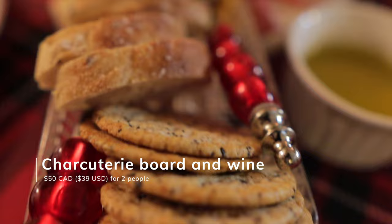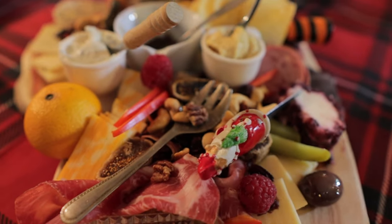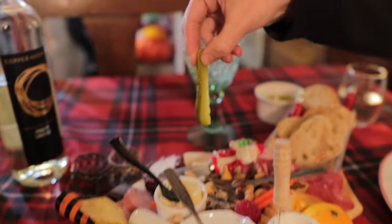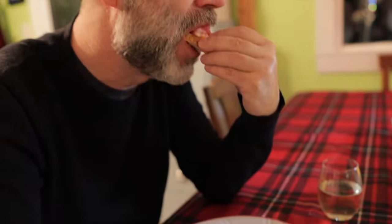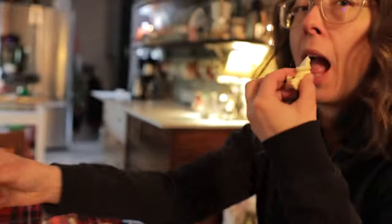Another option — one that we were also fortunate to experience — is to head back to Love Built for a charcuterie board. As we saw with breakfast, Fawn goes all out with her food, offering a wonderful mix of local meats and cheeses with her board.